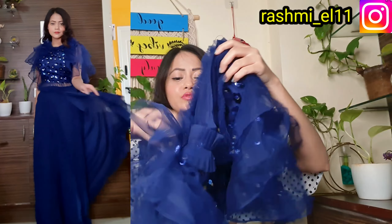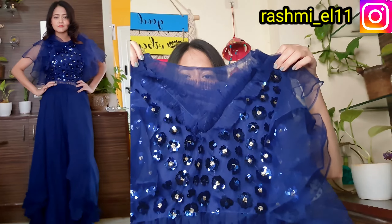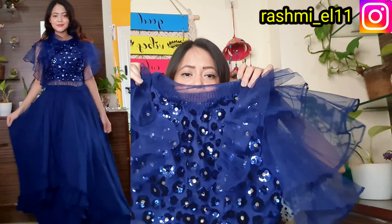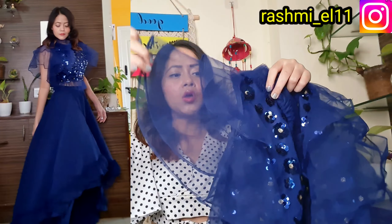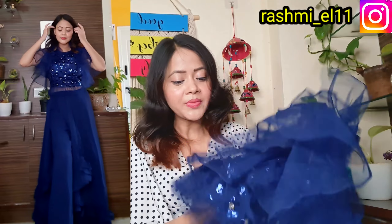First up is a blue color outfit, perfect for a new wedding or party. Let's go ahead and start. So you can see this top — the design and the fabric. This fabric is made in net fabric on the back side, and you can see net fabric on the sleeve as well. There is also some design on the sleeve.